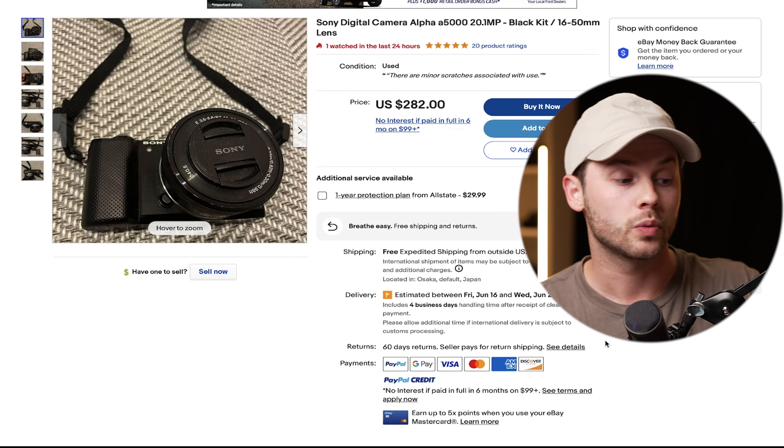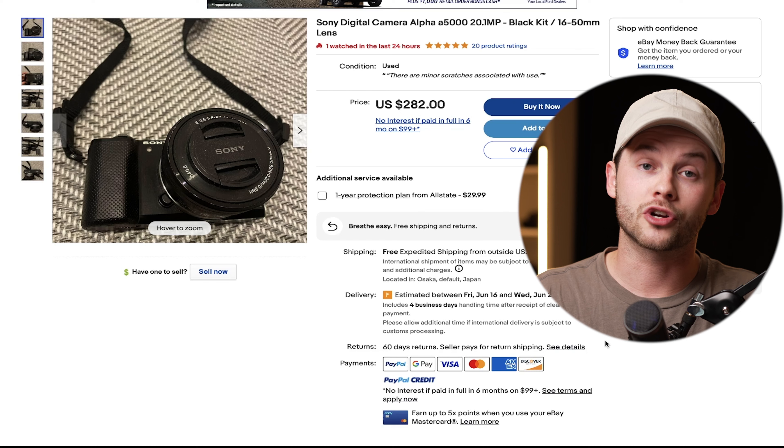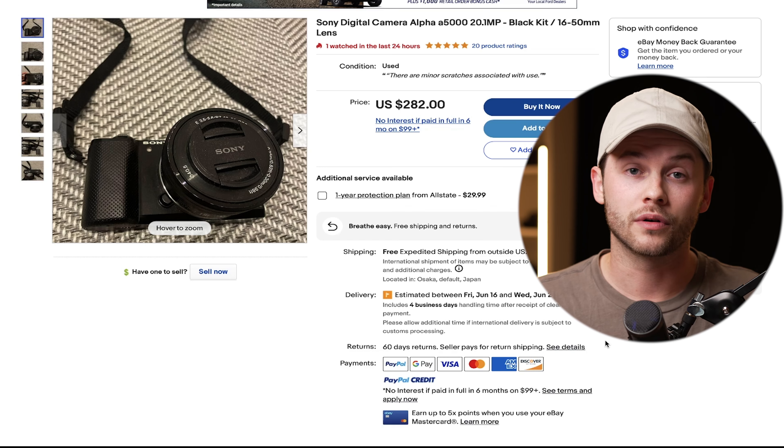For example, this Sony a5000 is shipping from Japan with a four business day handling time and will arrive in about two to three weeks. Often with longer shipping times, sellers also offer an extended return window — this seller offers 60 days. Most of these long lead-time listings have free shipping, which significantly reduces the overall cost, and you'll usually have at least seven to fourteen business days to return the item if it's not what you paid for.